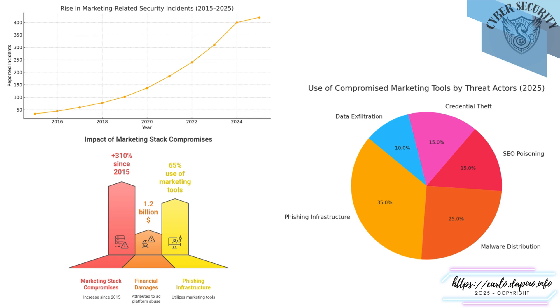On the right, you'll see how compromised marketing tools are being used in practice. The largest share, 35%, supports the creation of phishing infrastructure, typically leveraging trusted outreach platforms. 25% are used to distribute malware, often through ad scripts or embedded web elements. 15% involve SEO poisoning, where search results are manipulated to deliver harmful payloads. The remaining incidents include credential theft and data exfiltration, commonly linked to tracking pixels, analytics flows, or user interaction scripts.